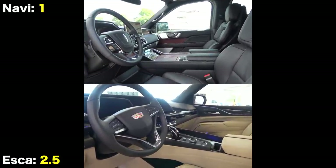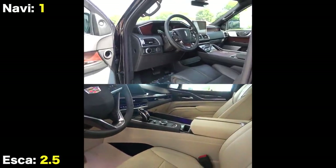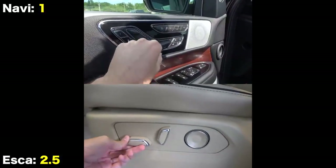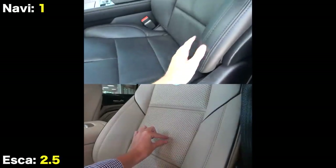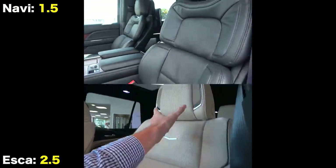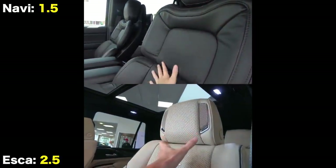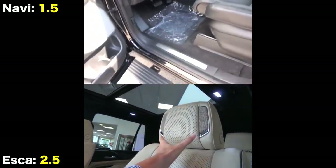The Navigator's cabin is finished in premium ebony leather and the Cadillac in parchment Mulan leather. The seats are both heated and ventilated; however, the Lincoln has the upper hand here since it has 30-way power-adjusting Perfect Position seats, compared to the Escalade's 12-way power seats. Additionally, the Navigator has massaging abilities, which is something only offered on the Platinum Escalade.